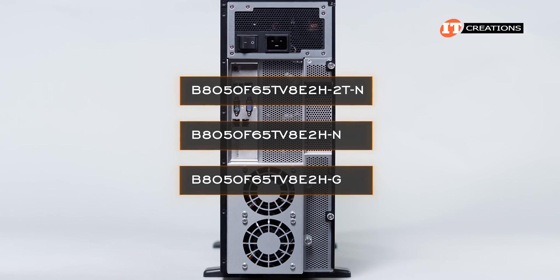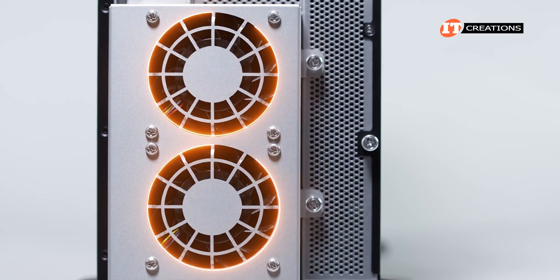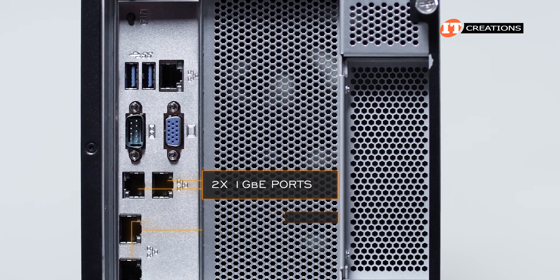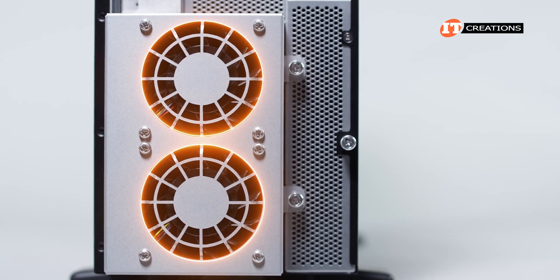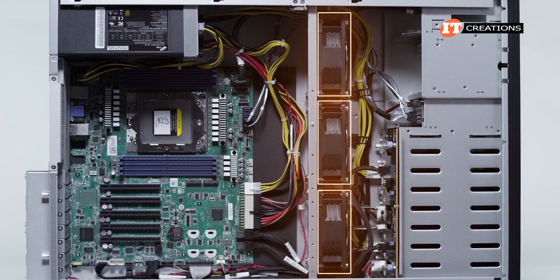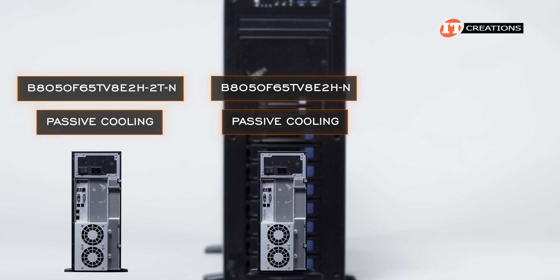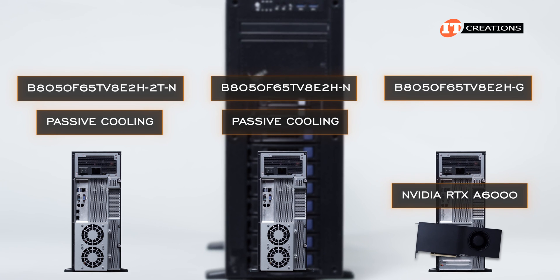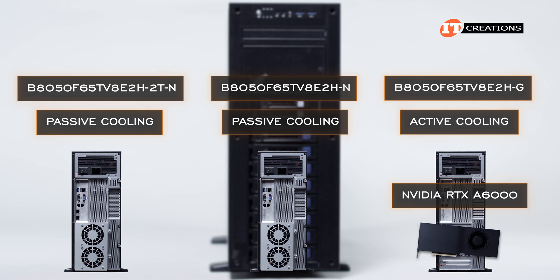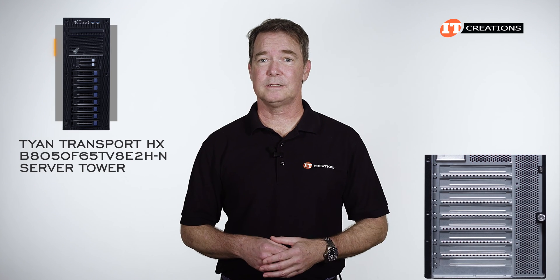The back of the system is the defining characteristic across the three variants. Our system today, with a Dash N on the name, has two 1-gigabit ethernet ports and an auxiliary set of two fans on the back. The Dash 2T-N chassis adds two 10-gigabit ethernet ports along with the two auxiliary fans. The Dash G chassis has two 1-gigabit ethernet ports and only the three internal fans. If you need passively cooled GPUs, consider the Dash 2T-N or Dash N chassis. The Dash G server tower only takes RTX A6000 GPUs with active cooling, but could be a candidate for a standalone workstation tower since the display ports would be accessible from the back.